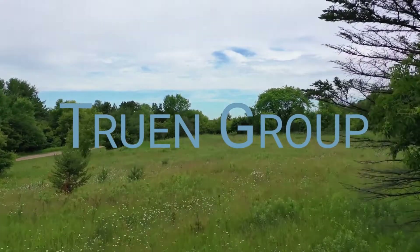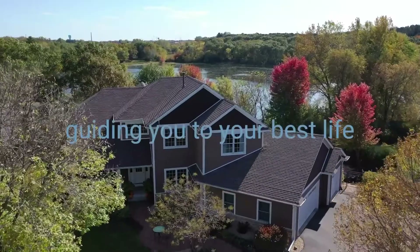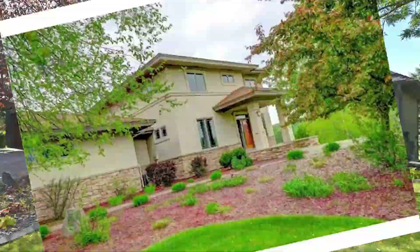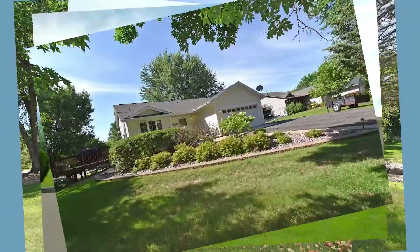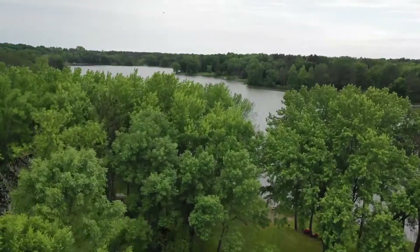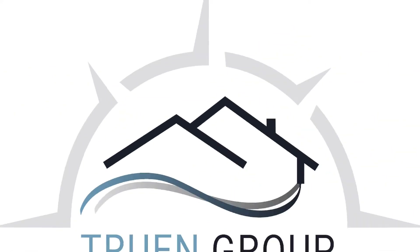Hi, welcome to Truing Group's Buyer VIP series. Let's talk about how to maximize your buying power. Hey everybody, welcome to Truing Group. Whatever your real estate needs are — whether you're upsizing, downsizing, a first-time homeowner, an investor, or maybe you're looking for that vacation property — we're here to guide you. So let's get started.